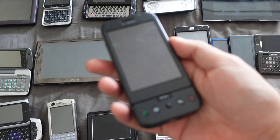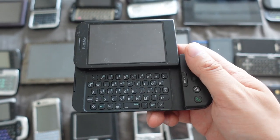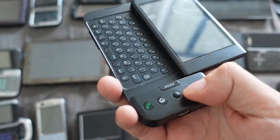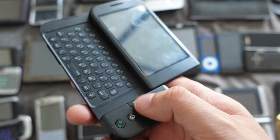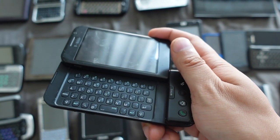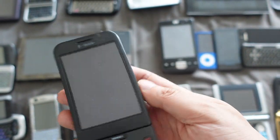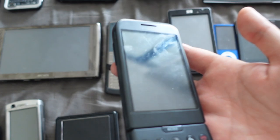Next we have the HTC Dream, also known as the T-Mobile G1. This is the very first Android phone ever released. I mostly have it for historical value — a lot of people like to collect the first iPhone, and this was the very first Android phone. It ran Android 1.5 or something like that. Back then Android actually had physical buttons for call, home, and stuff like that, plus a trackpad. It had a unique swivel-type display rather than a standard slider. The first Android device, released back in 2008.